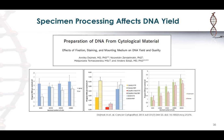Here's a paper I like showing that depending on how you process a specimen, you get quantitative differences in DNA yield. The authors compared different fixation methods — alcohol or air-dried, different preservatives like ethanol versus Cytolyte versus CytoRich Red — as well as the mounting medium used to coverslip slides. They showed varying amounts of DNA yield, which plays a big role in the success of some molecular testing.